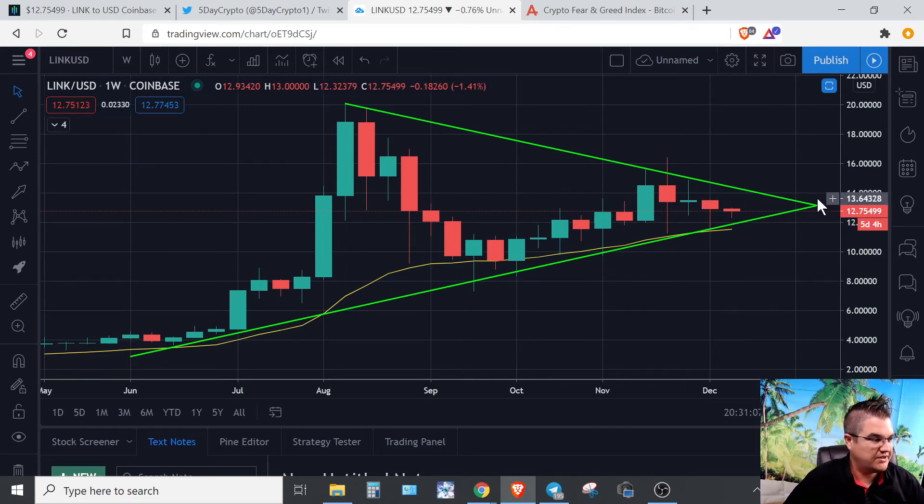So keep this in mind. You can draw this on your own TradingView. This is the weekly LINK chart — just some food for thought.